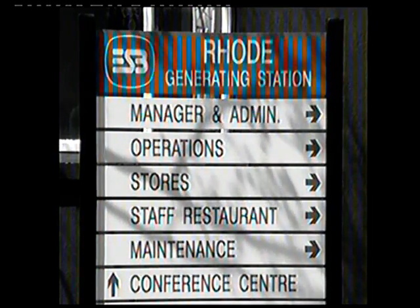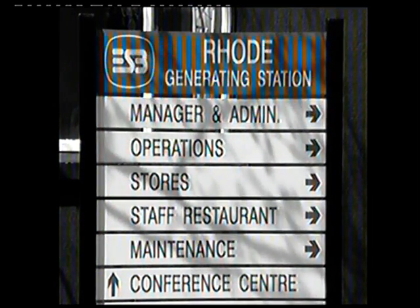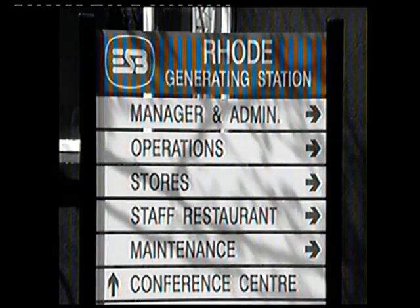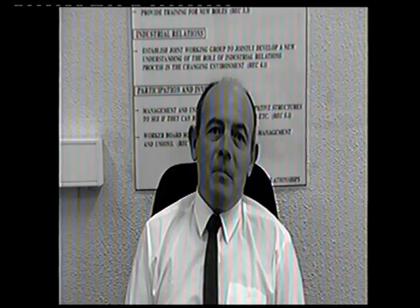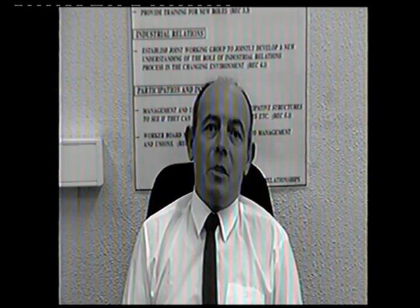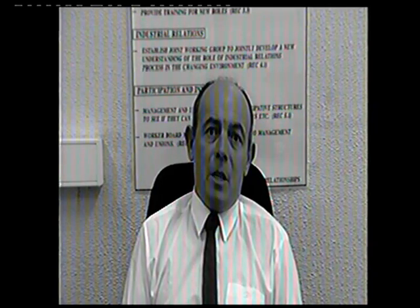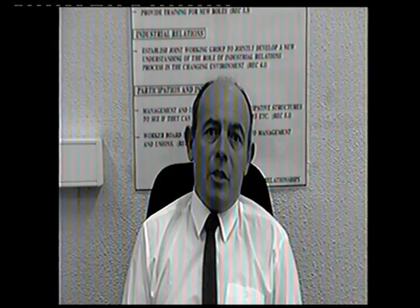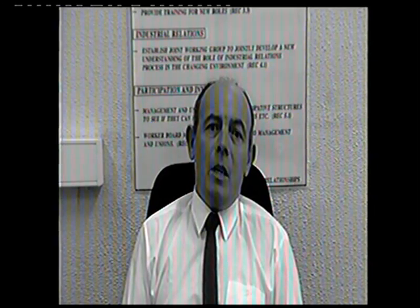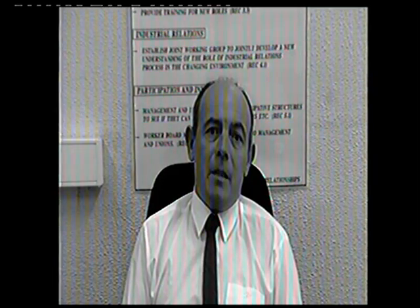This process provides employment for approximately 160 people from within a 30 mile radius, with Mr. Pat Traynor as our station manager. Hello and welcome to ESB Rhode Generating Station. This year we're celebrating 33 years of electricity production and we're glad to have you join us in that celebration. I hope you find your tour both interesting and educational. Enjoy yourself thoroughly while you are here.